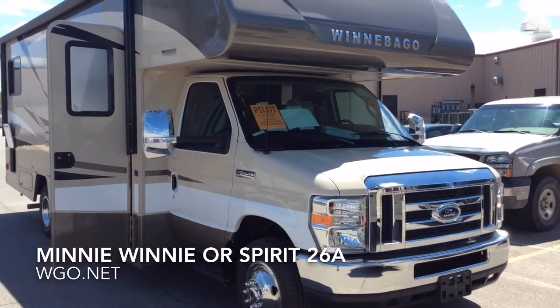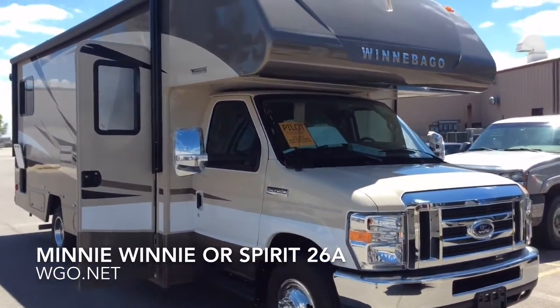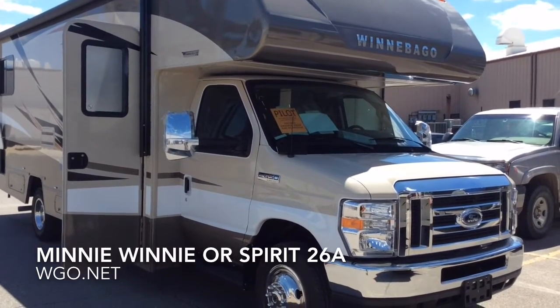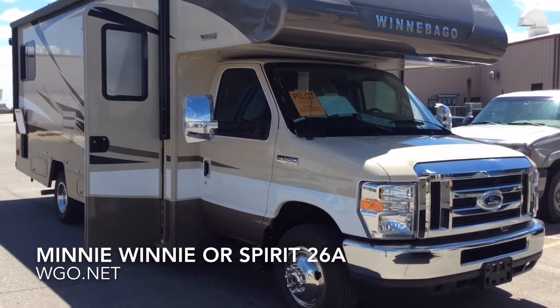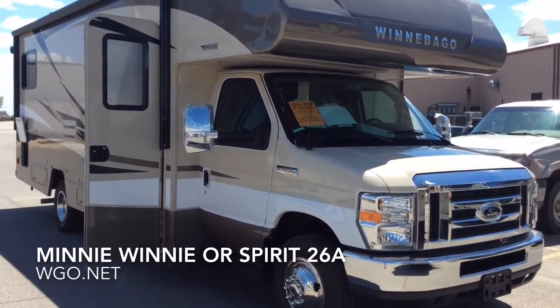This is the 2017 Mini Winnie, or Spirit 26A. Based upon a Ford E450 chassis, it features a 6.8 liter Ford V10 coupled with a six-speed transmission.